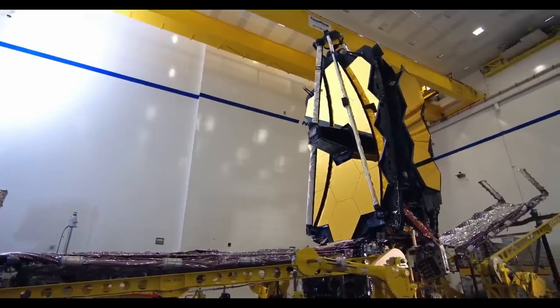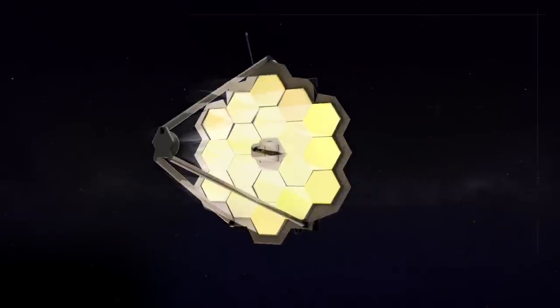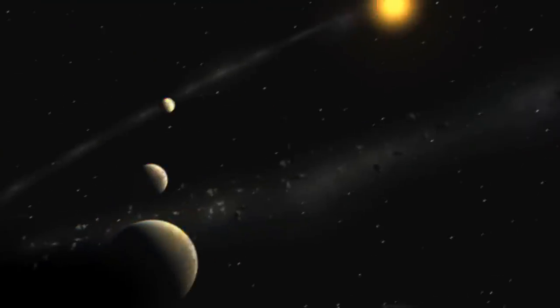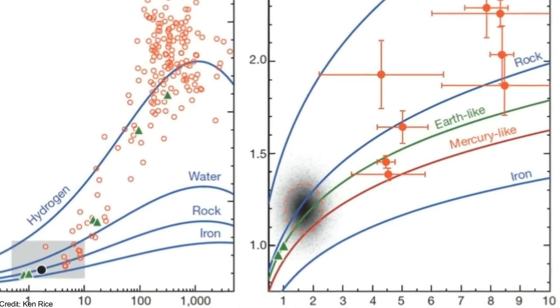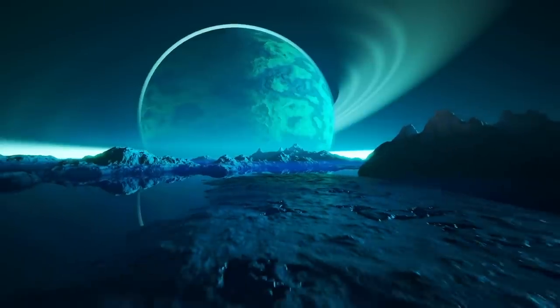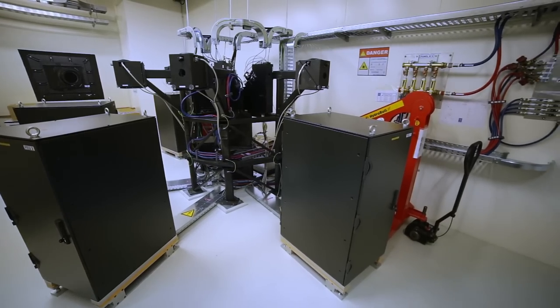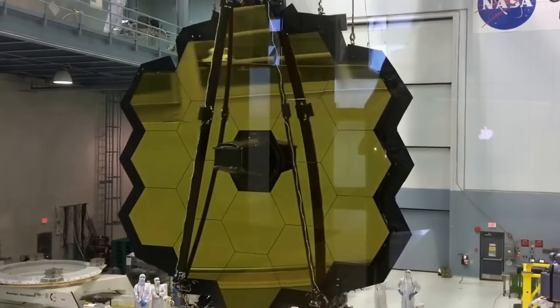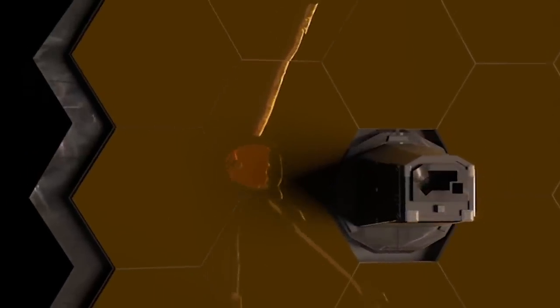James Webb was not only built to look deeper into space than ever before — it is also equipped with a wide array of instruments that will allow us to take a more detailed look at exoplanets. These will allow it to easily detect the different elements present in the atmospheres of exoplanets, giving astronomers a clearer picture of what these planets are composed of. With the capabilities of the ESPRESSO instrument in addition to the power and scope of the James Webb Telescope, many scientists' minds are buzzing with what they will be able to find in the not-too-distant future.